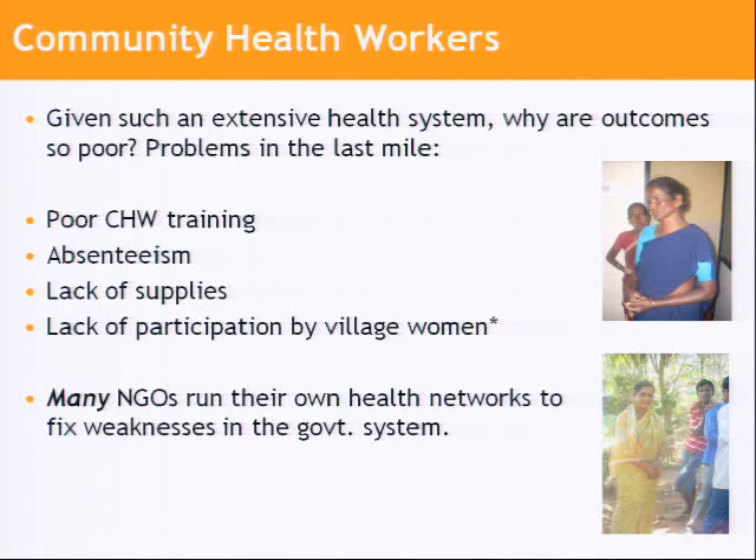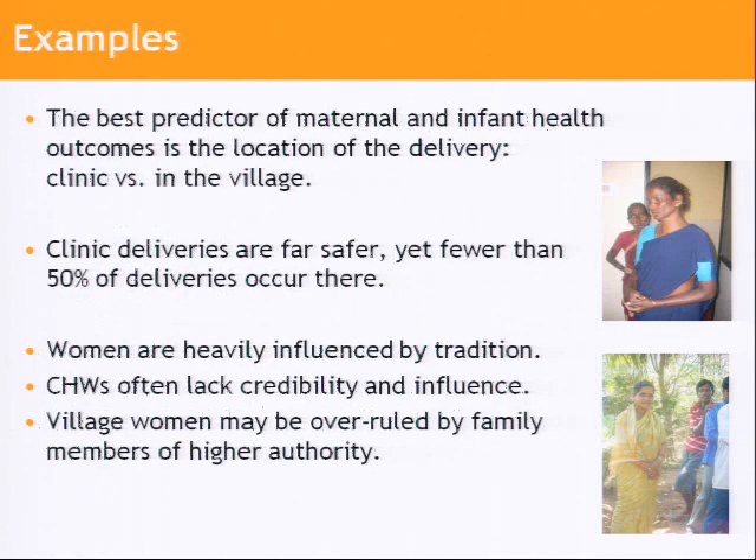Some factors that do stand out: there's poor training, absenteeism, a lack of performance by health workers, but also they're being undercut by breakdowns in supply chain and, to a large extent, a lack of participation and acceptance by the women themselves. The government system is the largest system, but there are also major NGO systems — UNICEF has a vast system as well — all of which are trying to backfill the government system, which is not working very well.